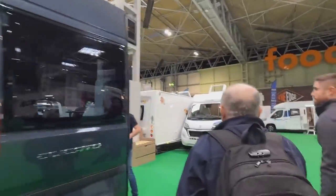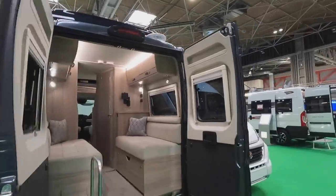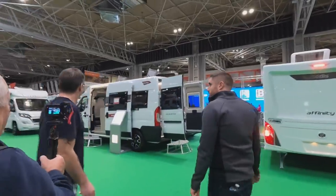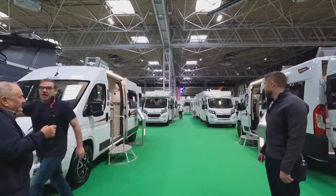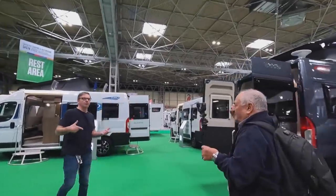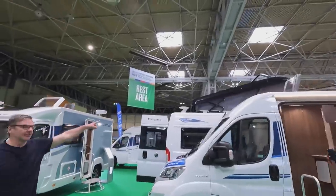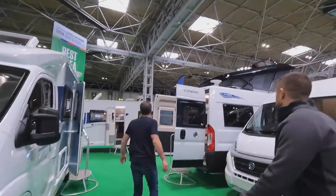I like Elddis — very good value for money. The Autoquest has been going since the 90s at least. Compass is part of the same group: same model, just under the Compass name with blue trim. They're all having to go at the pop-top too.